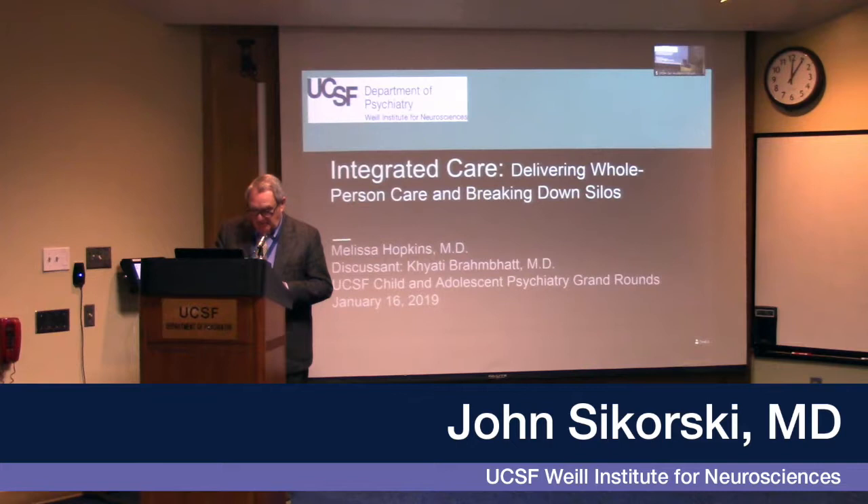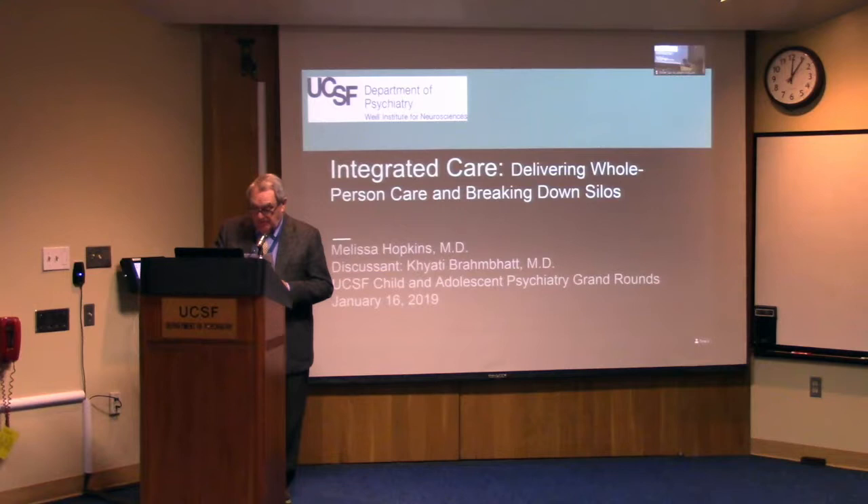I wanted to introduce Melissa Hopkins. She did her college work at Pomona and her medical doctorate from the University of Maryland. During that time she spent some extra time at Shepherd Pratt, which is the famous old Quaker Hospital from the 1870s where I also spent three years in my psychiatric training.